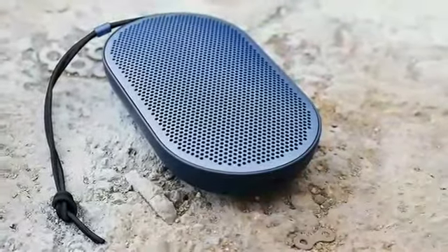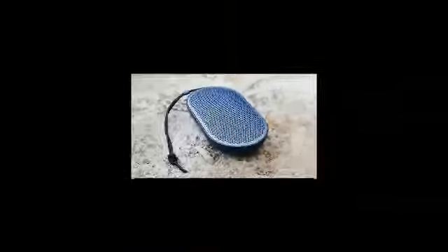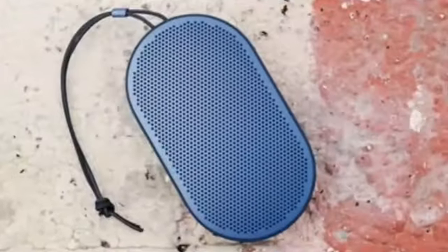Cons: Heavy bass distorts high and mid-level audio. Works only with Bluetooth, no 3.5mm jack. Priced on the higher side.